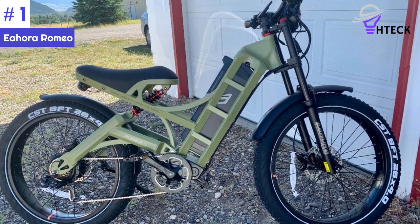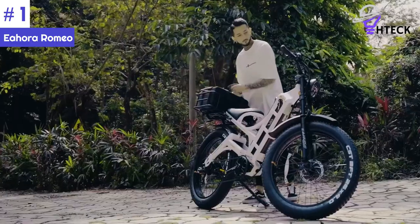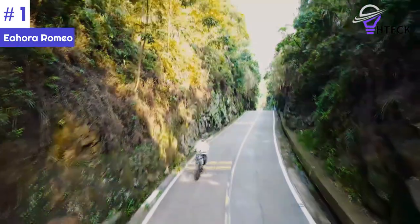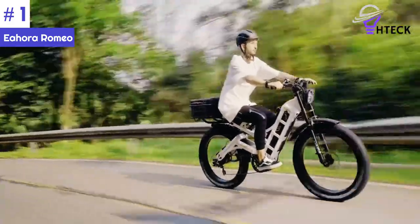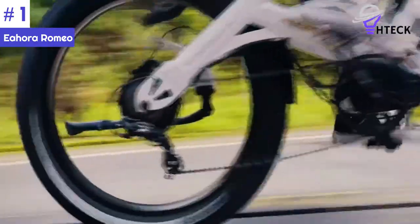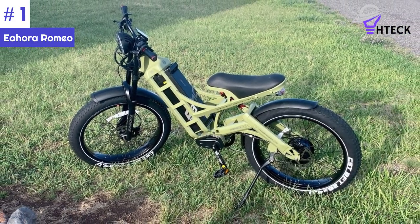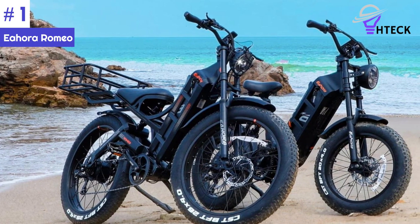Number 1: the Ihora Romeo Electric Bike is a moped-style e-bike that offers an exciting riding experience along with practical features. Priced at $2,099, it provides great value for its performance capabilities. Its strong 1,000-watt brushless motor, with a rated output of 1,000 watts and a max output of 1,200 watts, provides thrilling acceleration and the ability to navigate difficult terrain easily, thanks to its maximum torque of 110 Nm. The Romeo can reach speeds of up to 30 miles per hour, with a revised controller featuring a 25-ampere output, making it suitable for a variety of riding scenarios.